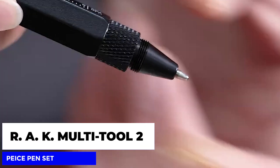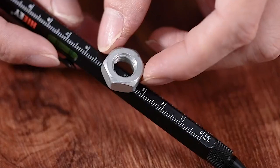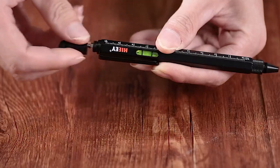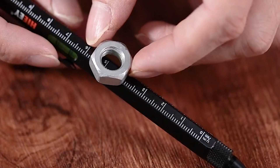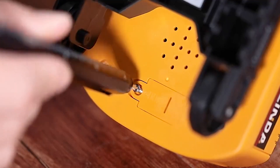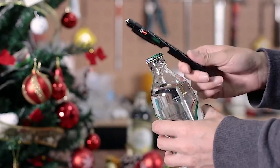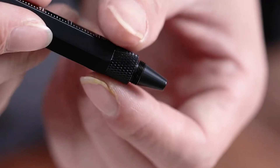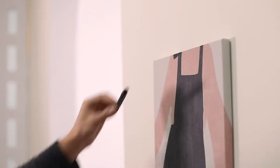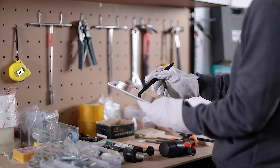Last but not least, we have the RAK Multi-Tool Two-Piece Pen Set. This set includes two high-quality pens that are stylish, functional, and packed with noteworthy built-in features. Every pen comes with a built-in LED light, a bubble level, a ruler along the side, flathead and Phillips screwdriver bits, a stylus, and a retractable pen. Whether you need to tighten a screw, open a bottle, or cut a piece of rope, these pens are the perfect solution for quick repairs and emergencies. With batteries included and a body made of military-grade aluminum, these pens are truly something to write home about.